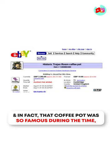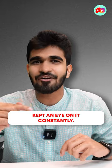And in fact, that coffee pot was so famous that it was sold on eBay for £3,350, just because the first webcam kept an eye on it constantly.